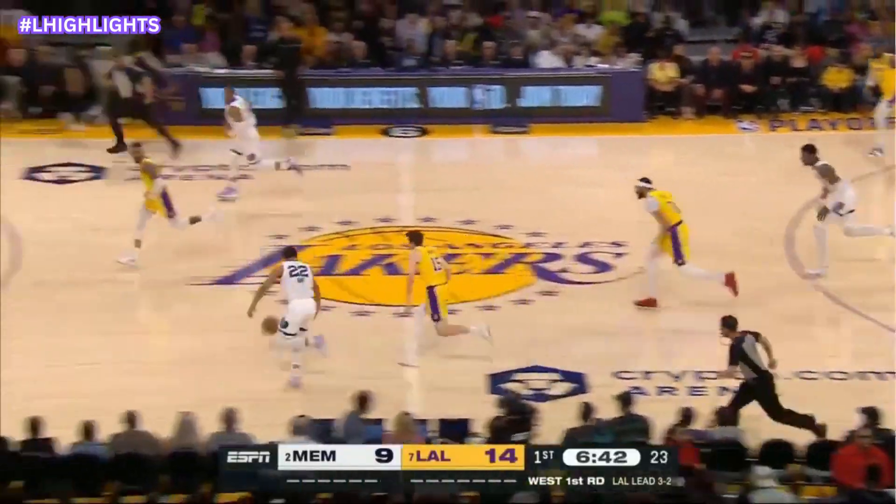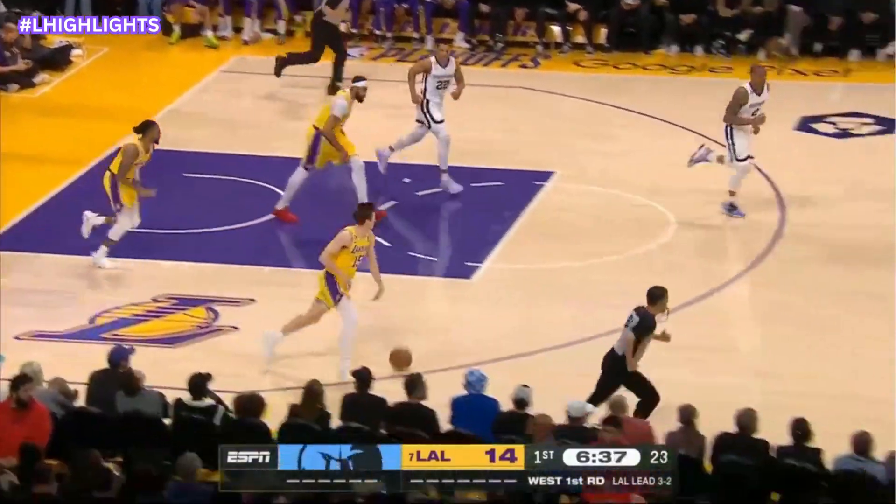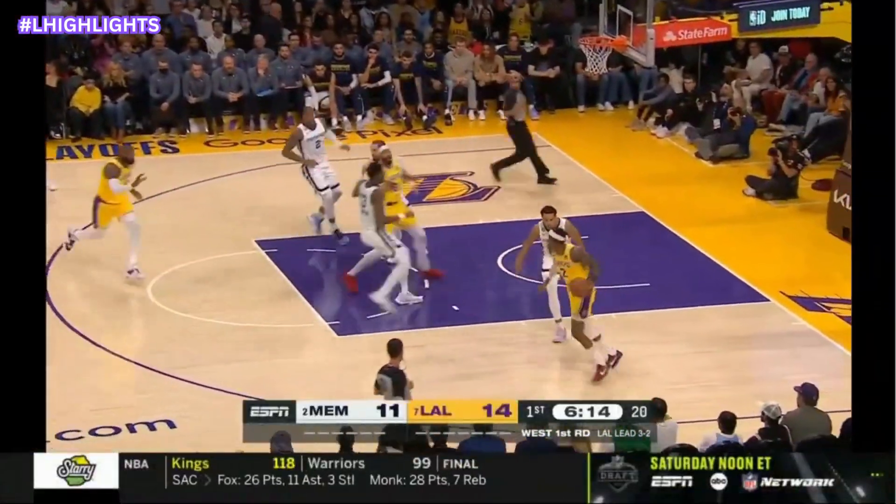Pass deflected, he turns it over. Bain on the break, lays it home over Russell. And took his point — what a play.